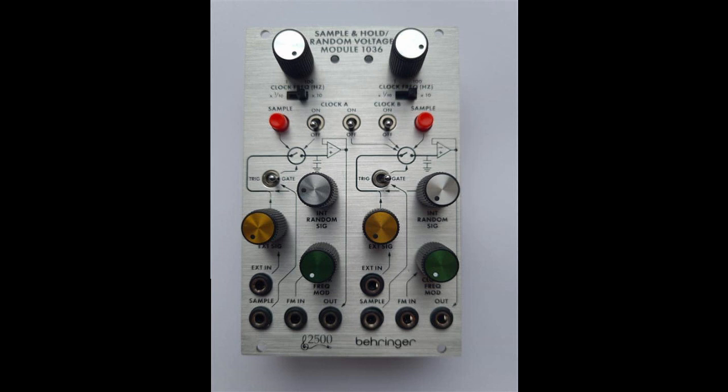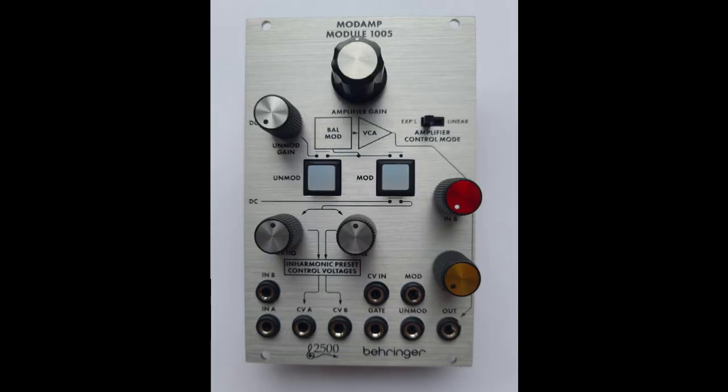Would you want the 2600? Would you want the more open-source kind of 2500? Or would you want both?